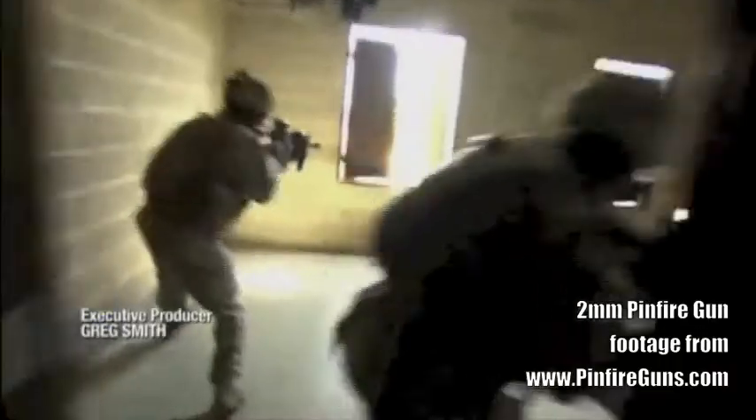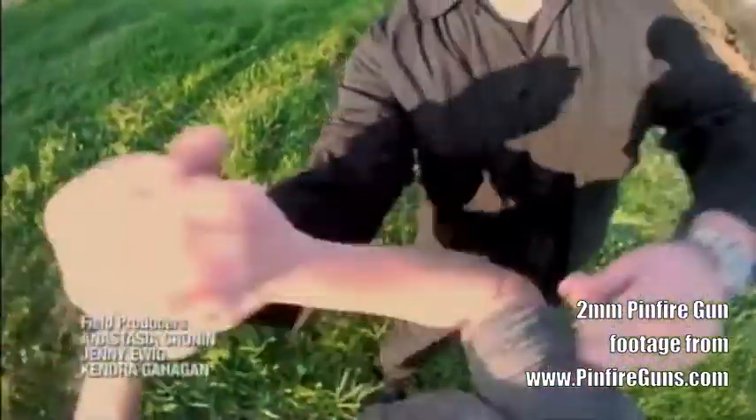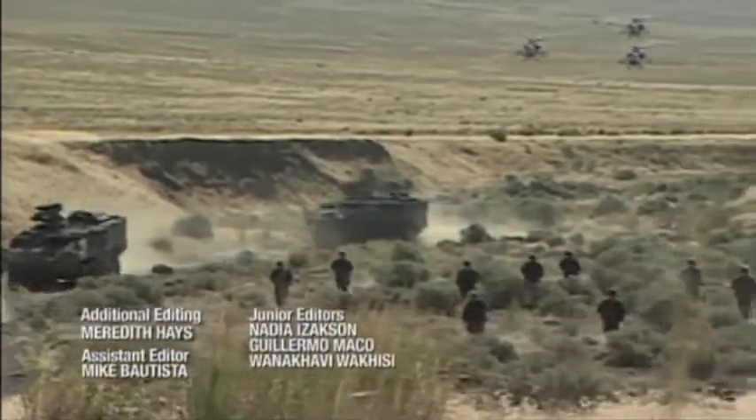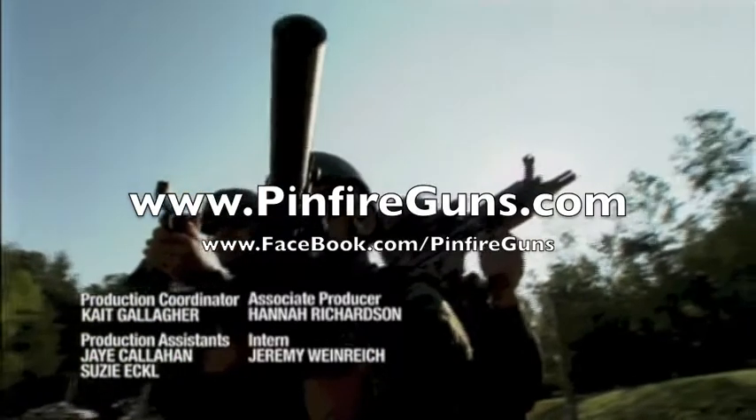Whether it's for self-defense against a single foe, or full-scale war versus an army of enemies, tiny weapons have a big place in today's arsenals.